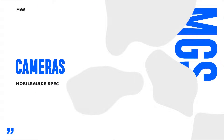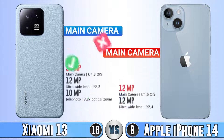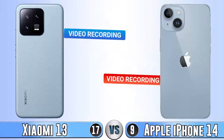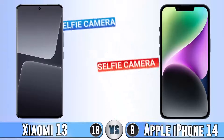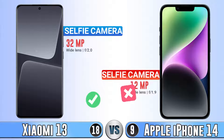Next part is cameras. Xiaomi 14 has a much better camera. For video recording of the main camera, Xiaomi 14 is better here. For the selfie camera, again I think it goes for Xiaomi 14.